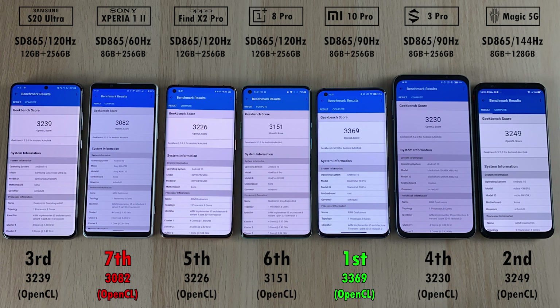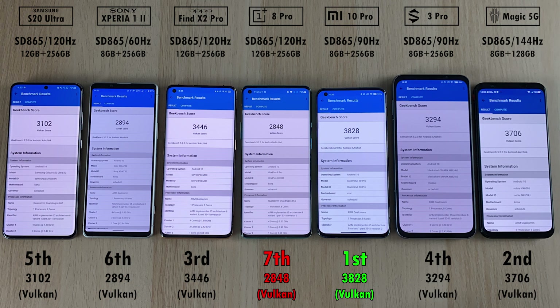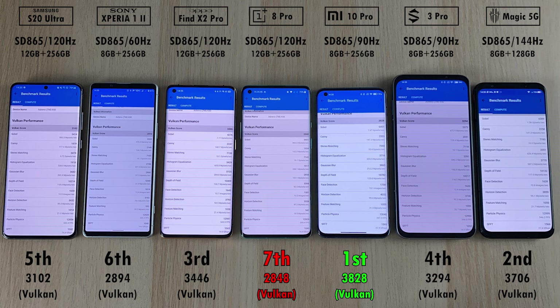When it comes to the graphics rendering test using OpenCL API computing, first place goes to the Xiaomi Mi 10 Pro with 3,369 points, and dead last is the Sony Xperia 1 Mark II. For the Vulkan API computing graphics rendering test, first place again goes to the Mi 10 Pro with 3,800 points, with a massive drop down to the OnePlus 8 Pro — more than a thousand points lower at 2,848 points, which was really surprising.